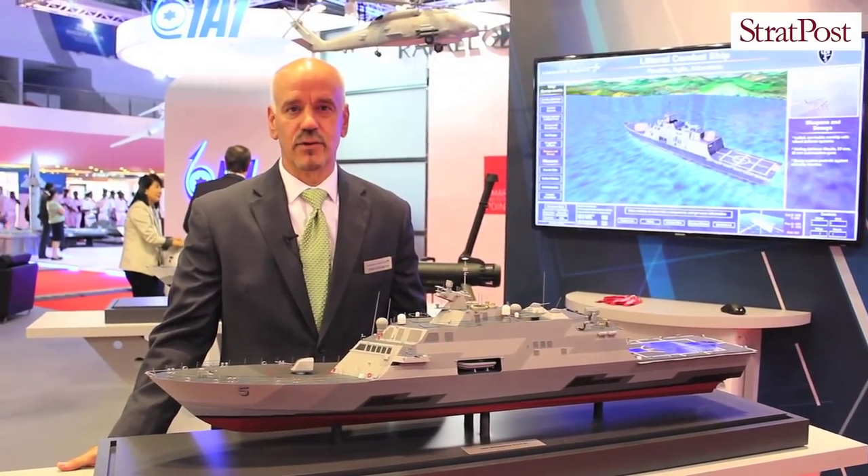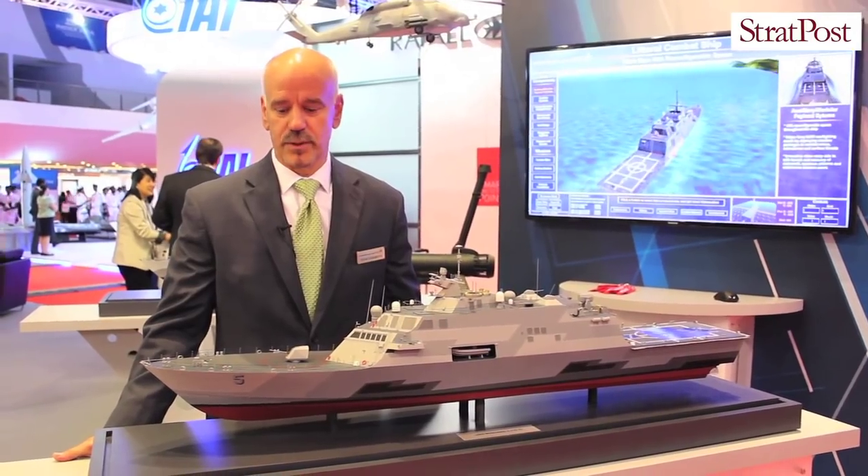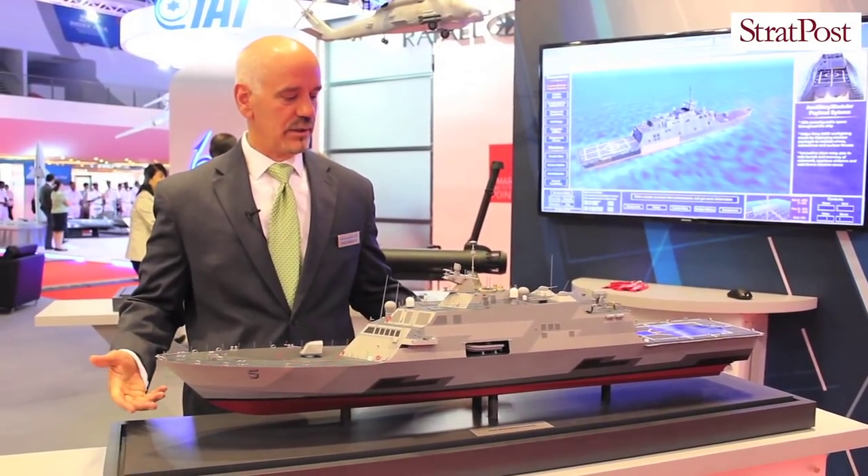Good morning, I'm Tom Cosgrove from Lockheed Martin International for the Littoral Combat Ship. I'm in front of the LCS model. There's actually the USS Fort Worth out at the piers at Changi — it's one of the ships here for the MDEX display.